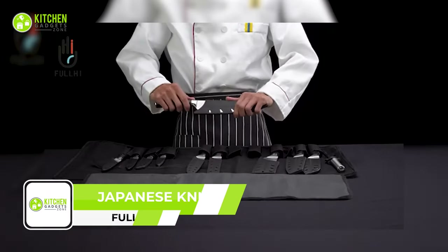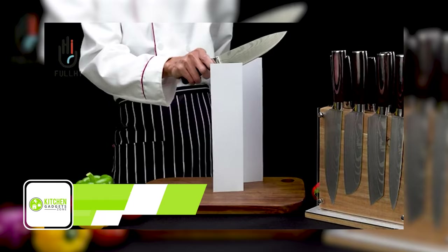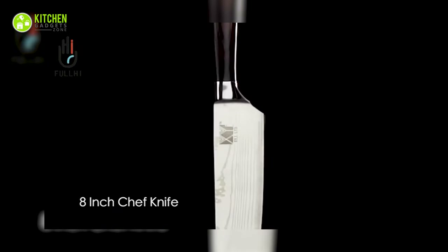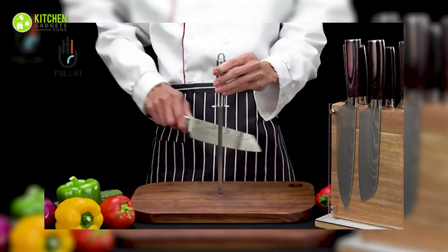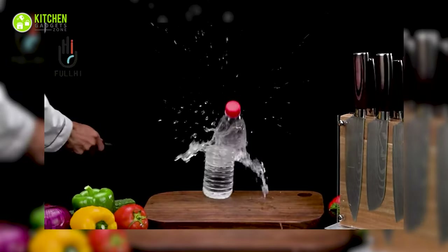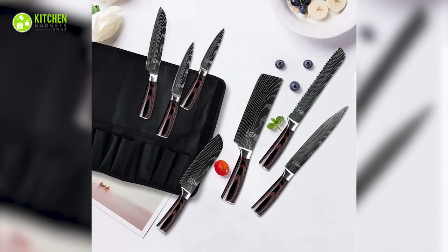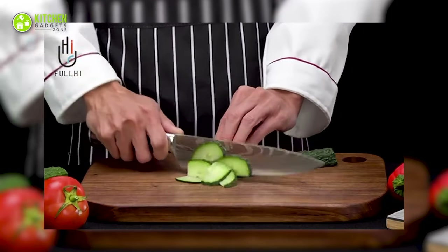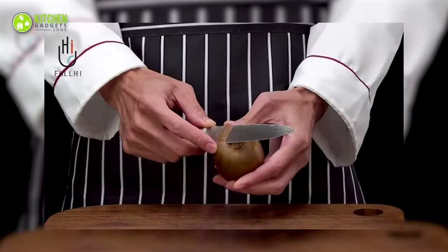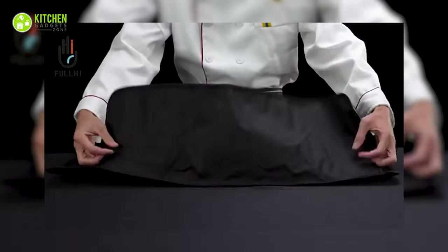Unleash your inner chef with the Full Heat Japanese Knife Set. This 14-piece kitchen knife set includes a chef's knife, a slicer knife, a bread knife, and many more, providing all the tools you need to create culinary masterpieces. The blades are made of quality stainless steel known for wear resistance and performance, ensuring the knives remain sharp and durable even with regular use. The ergonomic handle provides a solid grip, while the non-slip PAKA wood handle maintains friction even when wet, making cutting safe and effortless.